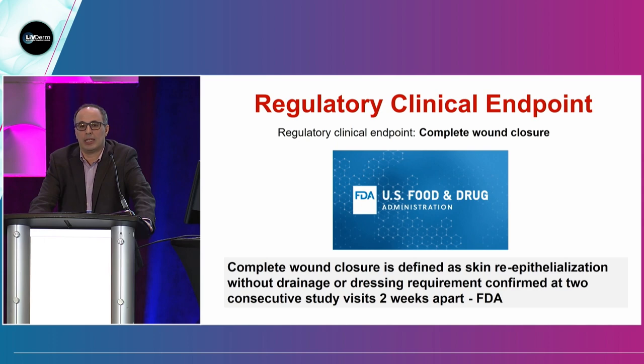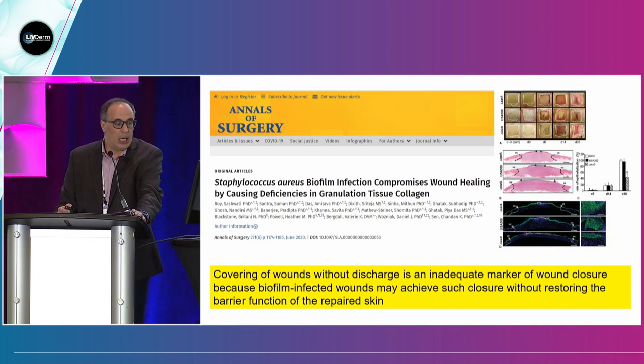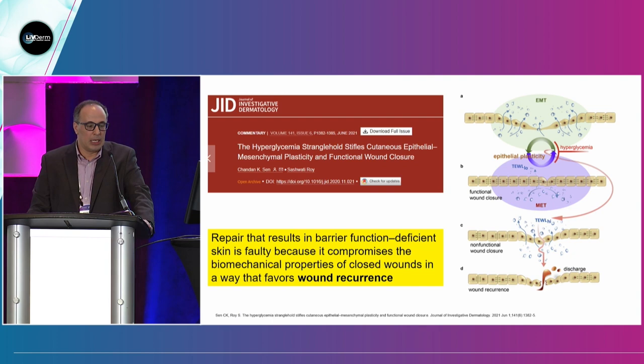The FDA clinical endpoint for wound clinical trials is complete wound closure — defined as skin re-epithelialization without drainage or dressing requirement confirmed at two consecutive study visits two weeks apart. However, this study by Shandan at Indiana University found that chronic wounds infected with biofilm can achieve complete closure, but the barrier function is poor. Repair that results in barrier function-deficient skin favors wound recurrence. So the concept of 'functional wound closure' has emerged — a proposal to change the endpoint to require, in addition to complete closure, confirmation of restoration of barrier function.